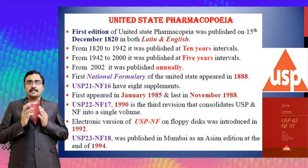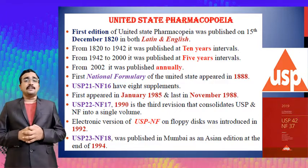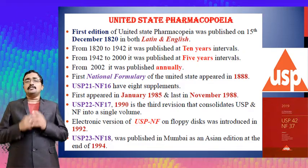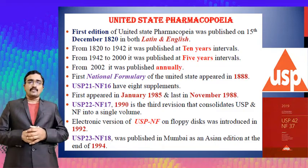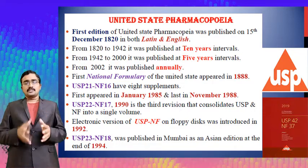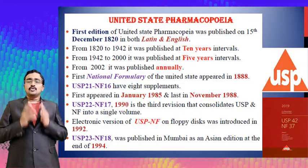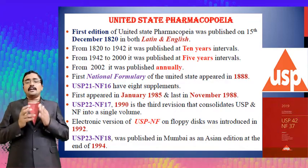USP 22 and National Formulary 17th edition appeared in 1990 and this is the third revision that consolidates USP and National Formulary into a single volume. Electronic versions are also available, including as floppy disks introduced in 1992. USP 23 and NF 18 was published in Mumbai as an Asian edition at the end of 1994.